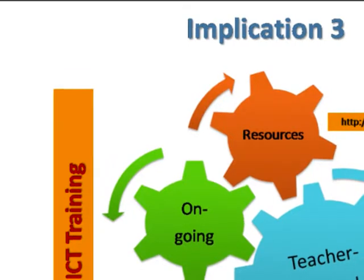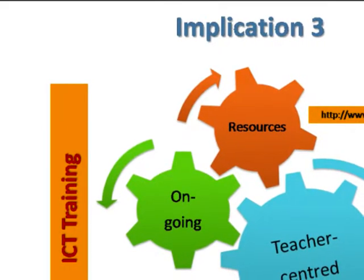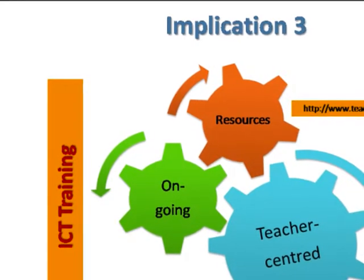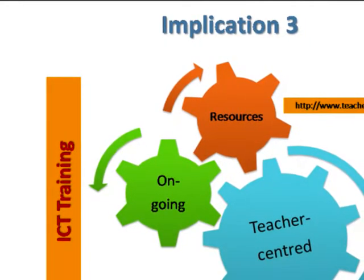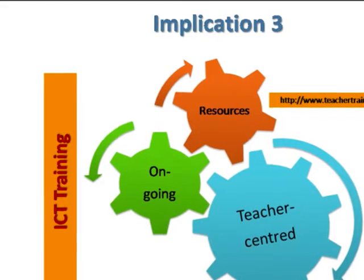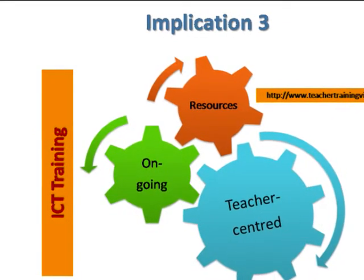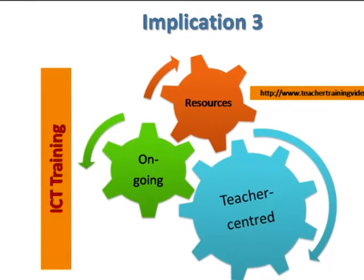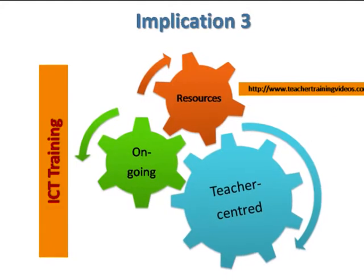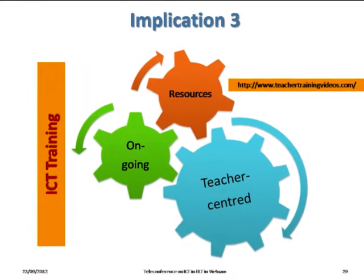About ICT training, the university should use a bottom-up approach by asking teaching staff about the ICT skills they find useful, because different teachers teach different subjects and have different needs. On that basis, the university should design a yearly ICT training plan and disseminate it to all staff. All ICT training workshops should be recorded and stored online so teachers can watch them in their own time, and the university should make full use of free online training videos such as teachertrainingvideos.com.